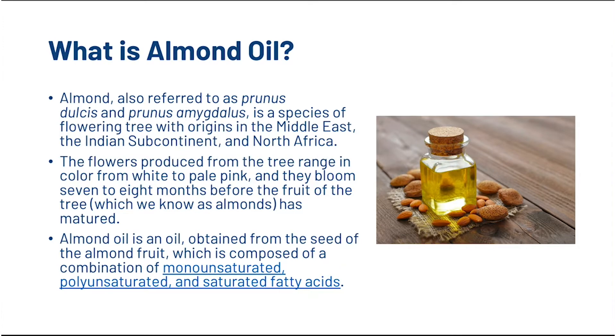So first, what is almond oil? Almond, also referred to as Prunus dulcis and Prunus amygdalus, is a species of flowering tree with origins in the Middle East, the Indian subcontinent and North Africa. The flowers produced from the tree range in colour from white to pale pink, and they bloom seven to eight months before the fruit of the tree, which we know as almonds, has matured. Almond oil is an oil obtained from the seed of the almond fruit, which is composed of a combination of monounsaturated, polyunsaturated and saturated fatty acids.